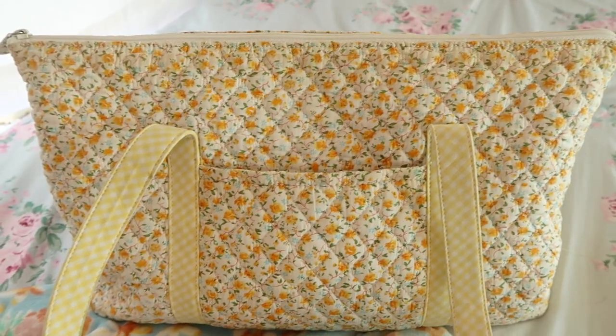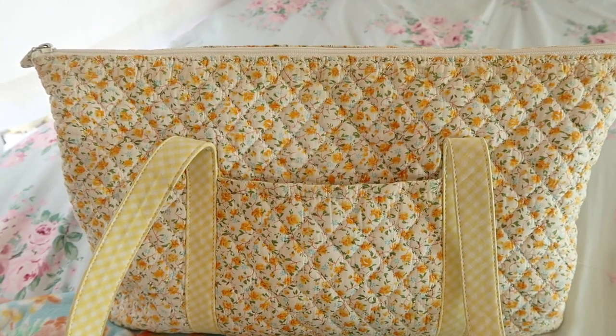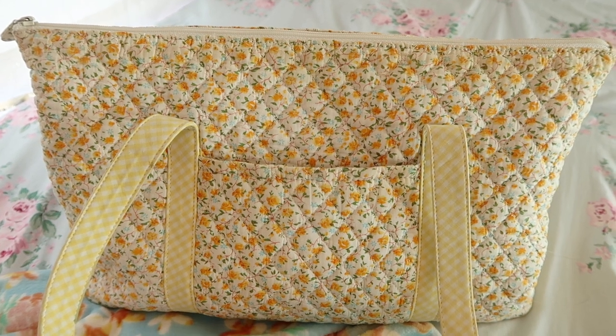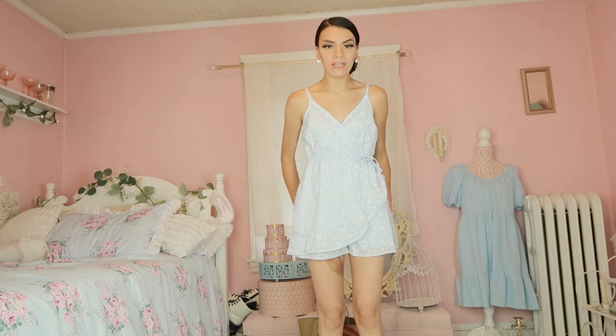Sometimes it's easier to look up vintage shabby chic brands. Not always will they write 'shabby chic' in the description — you might have to type in 'quilted tote bag' or 'floral vintage bag.' I'm absolutely loving this romper dress from Target.